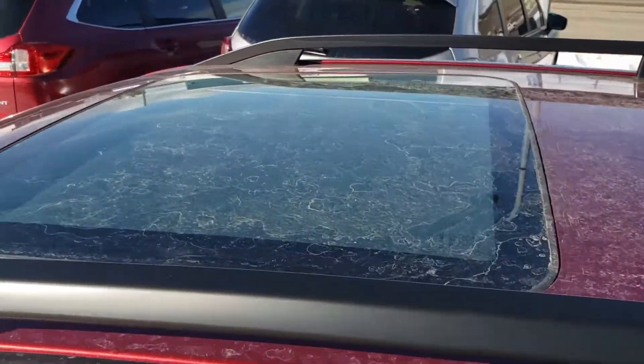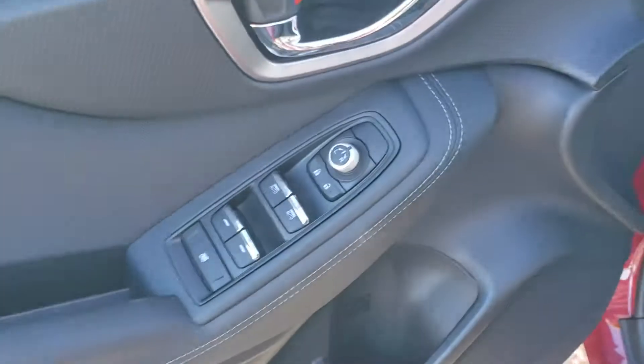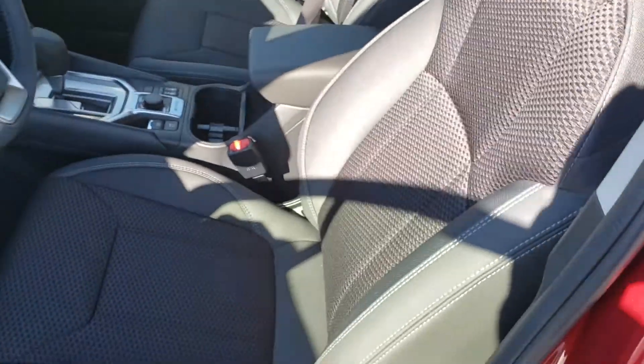This is the first trim level that comes with the power sunroof. We've got power windows, locks, mirrors as you would expect. We've got a power driver seat including lumbar support. The seats are very, very comfortable — black cloth with bolstering.